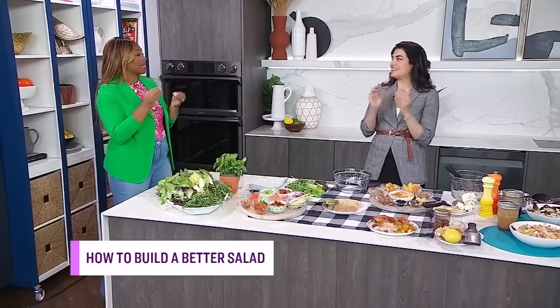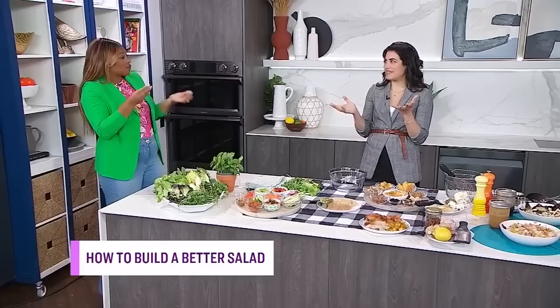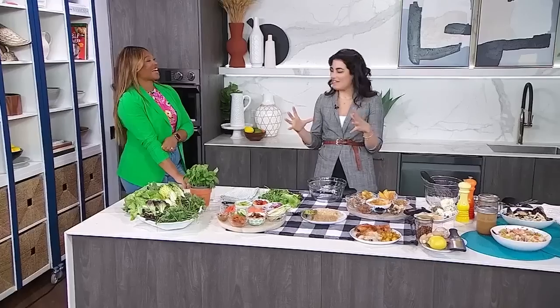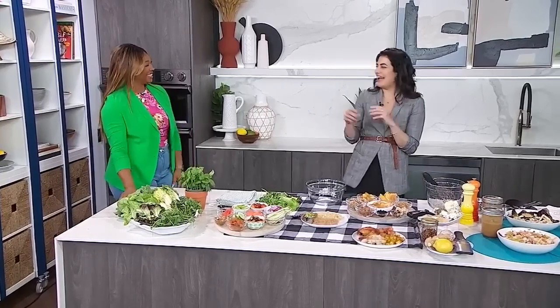Would you say dressing is like the salad sauce? Yes, it's the sauce for the salad. Absolutely. And I like sauce! So let's talk — we almost have you liking salads. This is great. Dressings are the most important part of the salad.